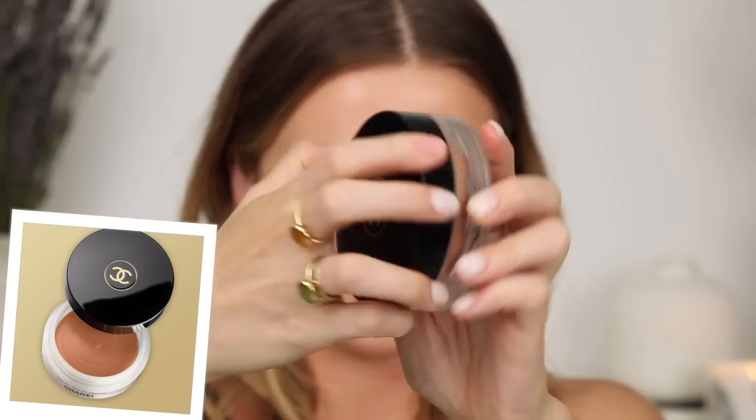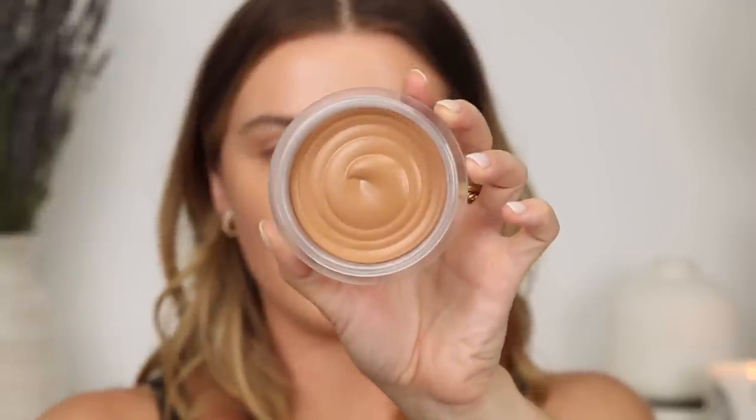Anna has been raving about it too — I just needed to get my hands back on this. It's the Soleil Tan de Chanel, their cream bronzer, their universal bronzing base. This is a brand new one — look at that fresh swirl. The packaging is giant: it's one ounce, compared to 0.25 ounces in the nude sticks or 0.21 in the Westman Atelier. So you get a lot more product for your dollar. The one downside is that they call it a universal bronzer but there's only one shade — that's tragic.